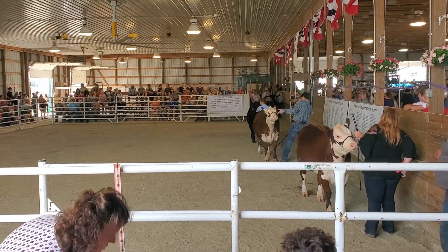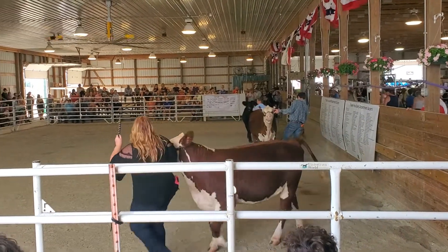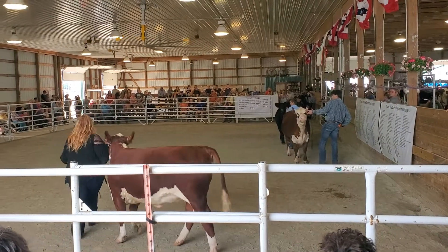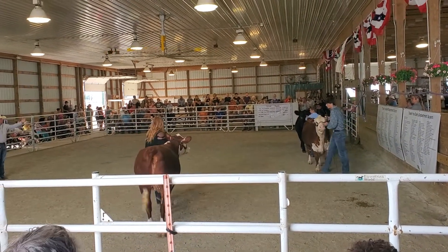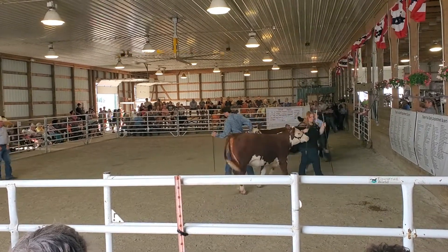Second and final call for Class 6, Crossbred Heifers.